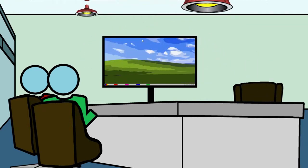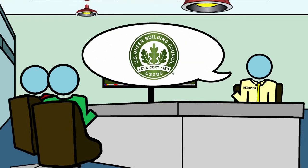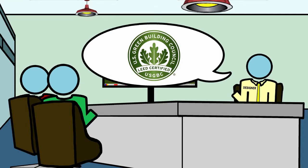When looking to build a space, ensure your designer has sufficient energy-efficiency education, such as a LEED certification or similar third-party certification.